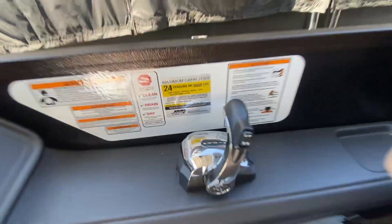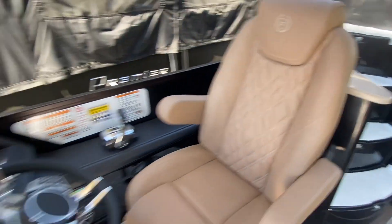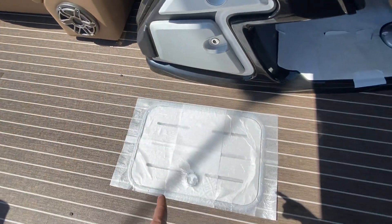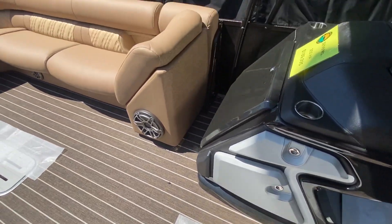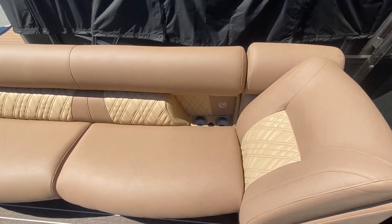24 person capacity on this one. Awesome new chair, great detail on the stitching. This is a Yeti lift cooler — you hit a button and a Yeti cooler pops up out of the floor. You can see the JL audio subwoofer; it has an awesome stereo system.